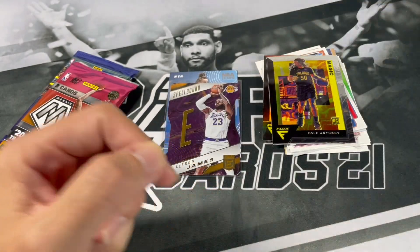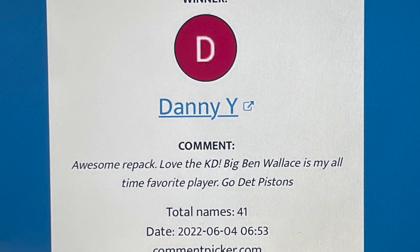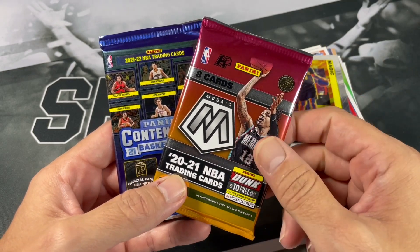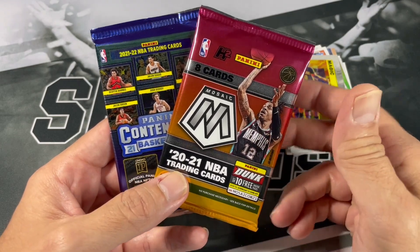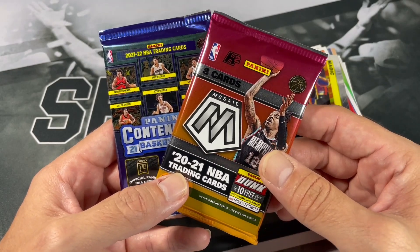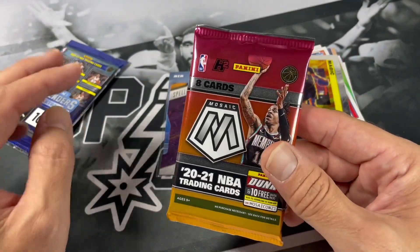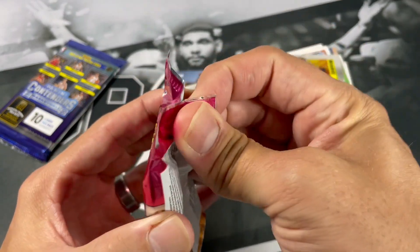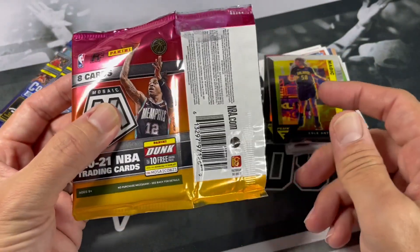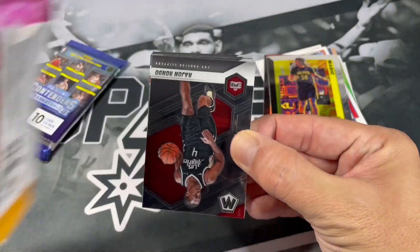Let's go ahead and do the giveaway from my last video. We got a couple packs left here and I do have another pack of Fast Break Mosaic in the gold box. So if there's only eight in this pack, hopefully there's some more in that one. For this giveaway down below, I want you to put your favorite team and also what card you want. It is going to be from the notable stack, and you must include both in your comments.